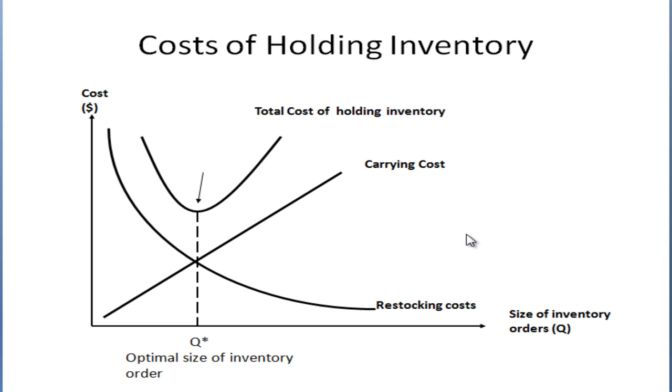This looks almost like a supply and demand curve from microeconomics. Think about what happens if restocking costs go up — the curve shifts to the right, and you're going to want to hold more inventory. If carrying costs go up, that shifts the curve to the left and you'd want to hold less inventory. The optimal inventory is where these two costs are equal.